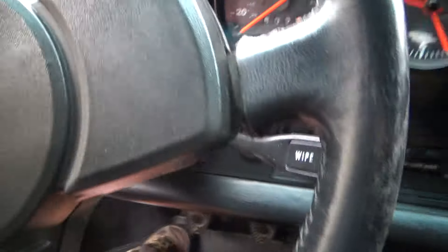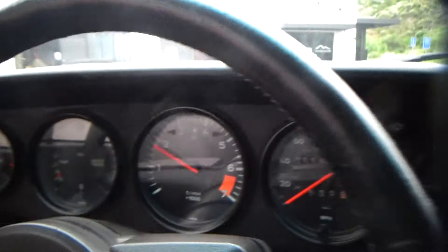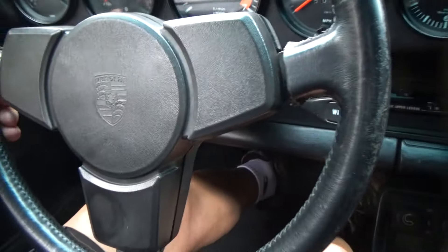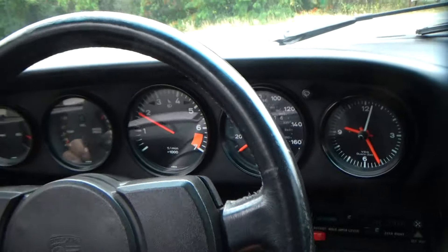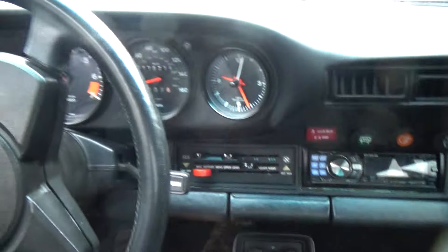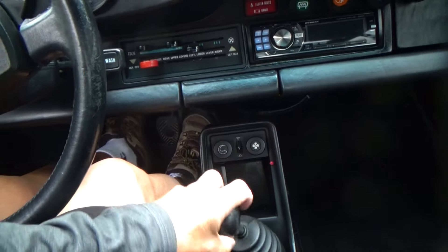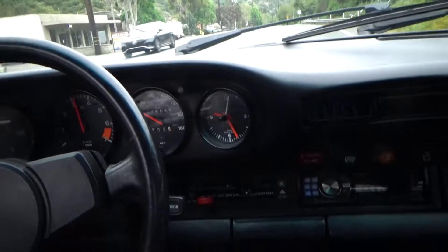We'll go for a quick spin. These cars are just so much fun. Parking brake works. The clutch's pickup point is perfect — the clutch feels absolutely perfect. The shift's really good. Wow, what a pleasure to drive. Holy crap, what a pleasure to drive.